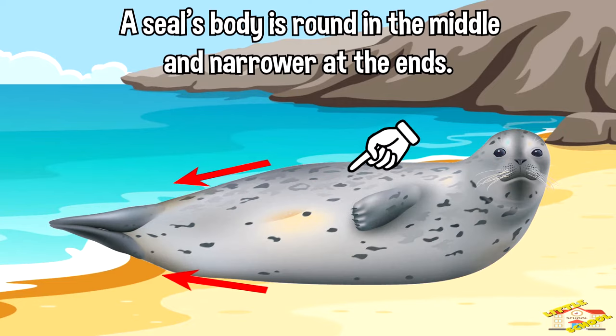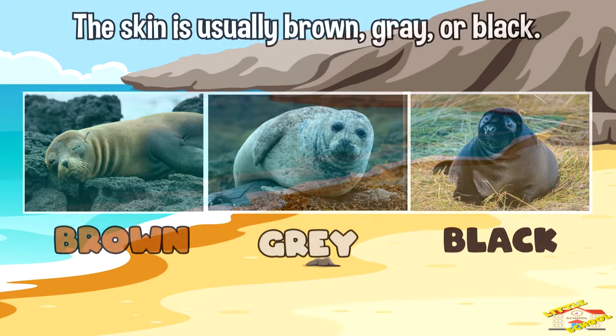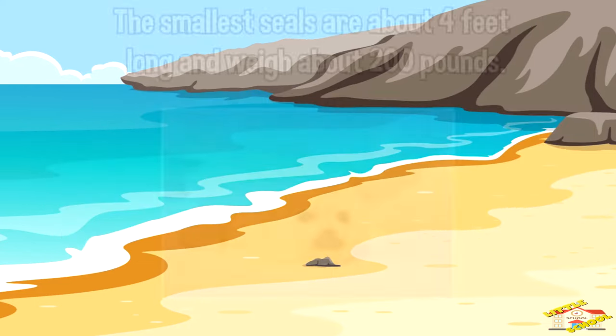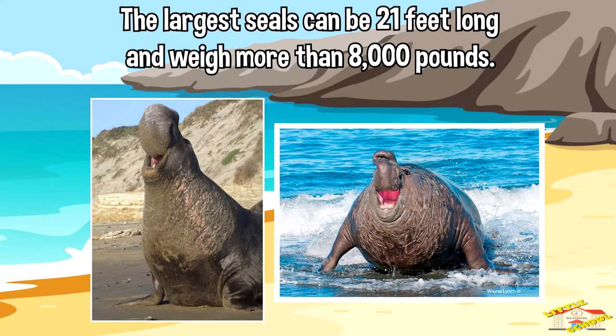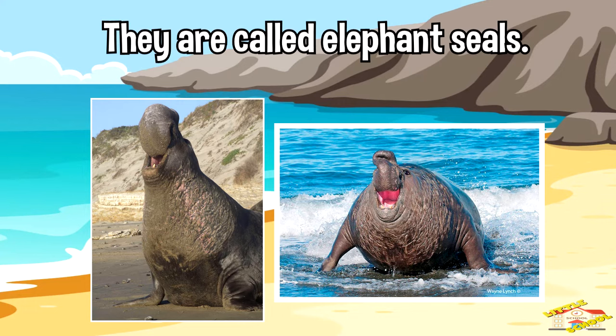A seal's body is round in the middle and narrower at the ends. The skin is usually brown, gray, or black. The smallest seals are about four feet long and weigh about 200 pounds. The largest seals can be 21 feet long and weigh more than 8,000 pounds — they are called elephant seals.